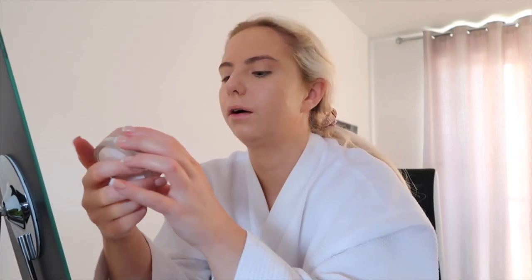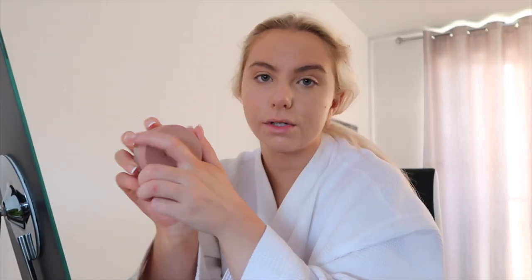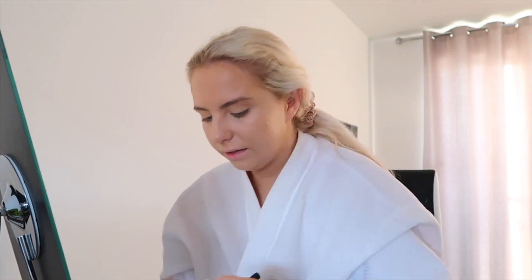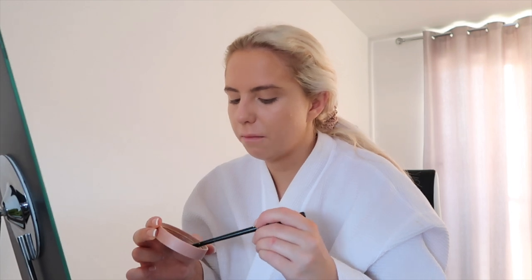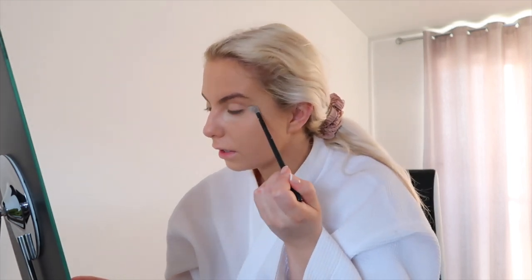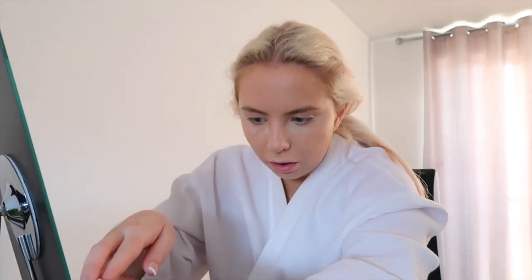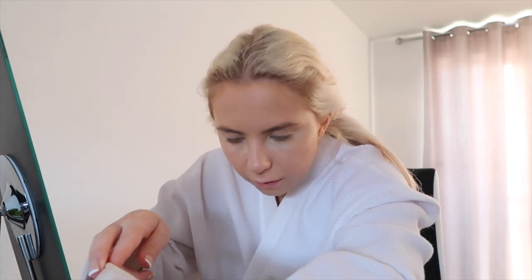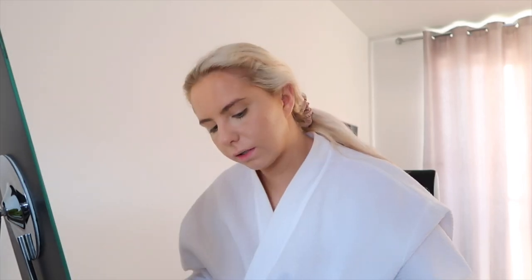Then I go on to powder. I use the HMB Cosmetics loose powder in translucent. I use a little eyeshadow brush and just get the excess powder and put it on my under eye — maybe a bit more so it's thicker, because that's where it creases. Even though I've set it, my under eye still creases — I think that's just normal. Then I go in with my bigger brush just to set the rest of my face.